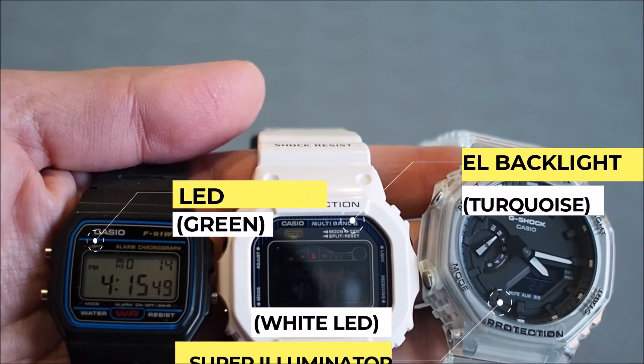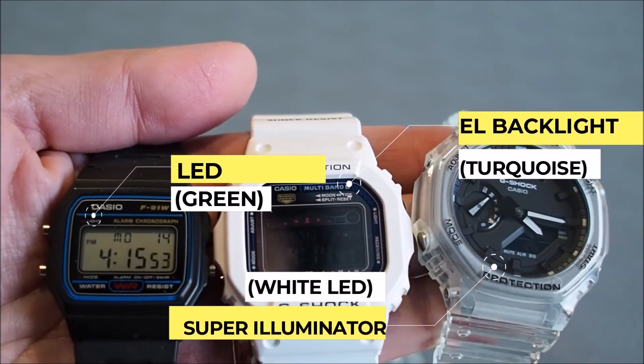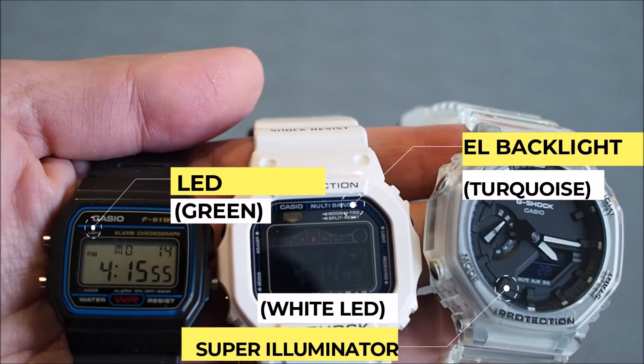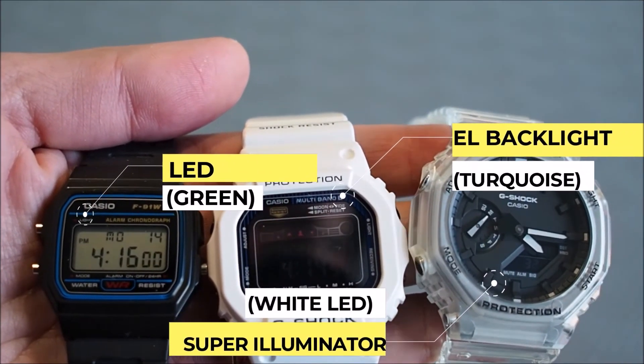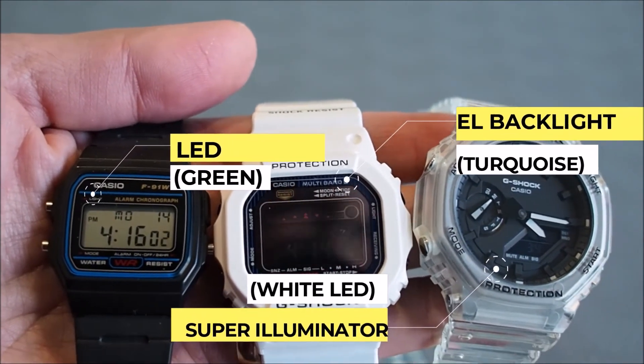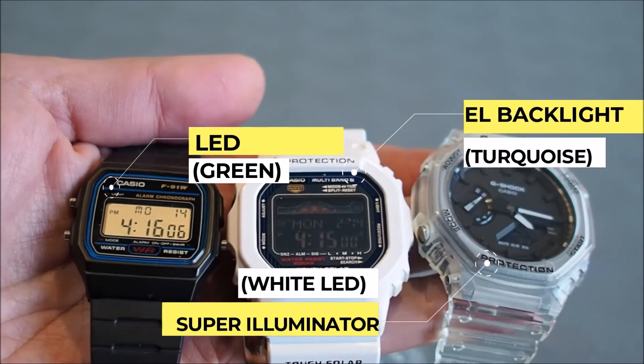The watch in the middle uses electroluminescent technology, which was introduced in Casio watches in the mid-90s. The benefit of electroluminescent, or EL, backlighting is that the whole panel lights up. The color is usually blue, green, or turquoise, and it's evenly distributed without any hotspots. Here we see a couple of examples of EL backlighting in action — it's my personal favorite when it comes to backlight technology. The brightness is consistent across the whole panel.